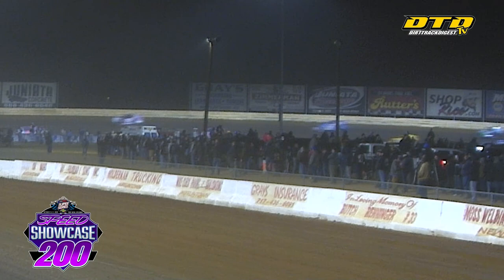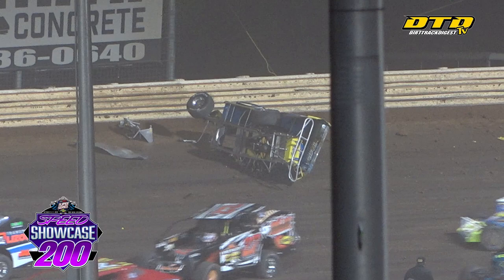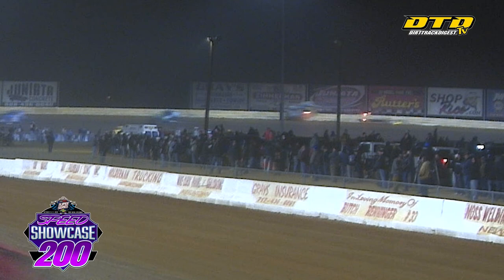We have a car getting upside down in turn number four — the red flag will come out, the car flipping wildly there in turn number four. He's climbing out of the car — it's Billy Pouch Jr. getting out of that car under his own power. Great sight there — Billy Pouch Jr. climbing out of the car after the hard contact.